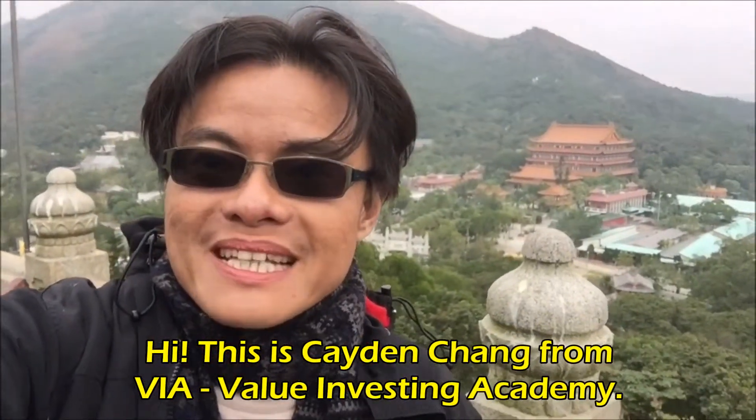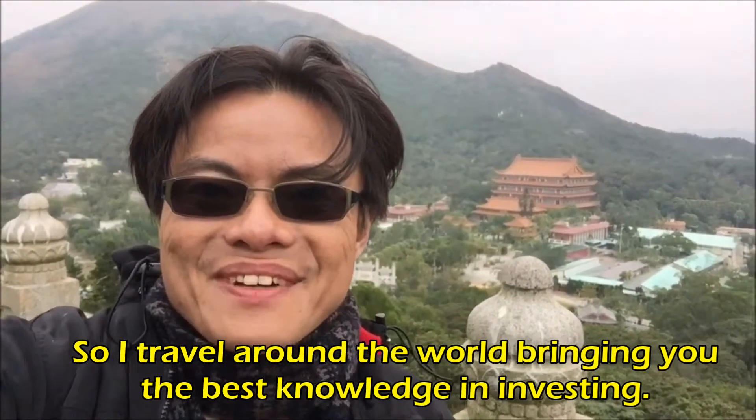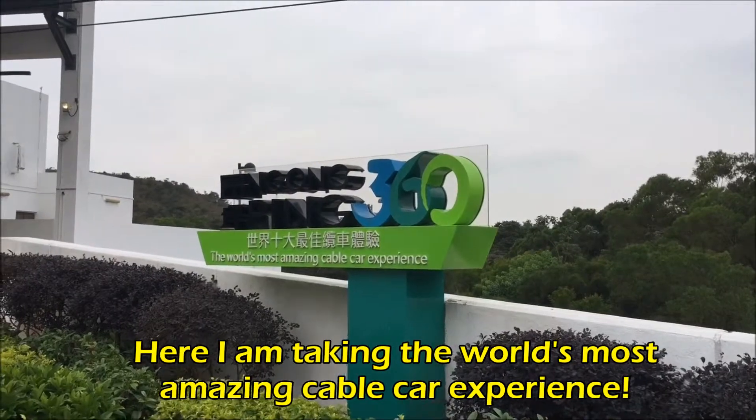This is Kaylin Trang from VIA Value Investing Academy. I travel around the world bringing you the best knowledge in investing. Here I am taking the world's most amazing cable car experience.